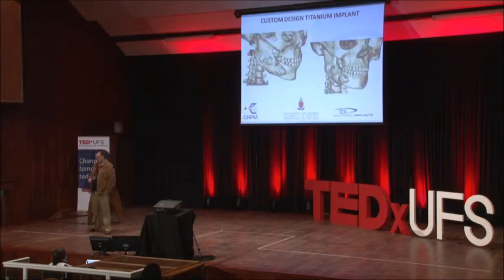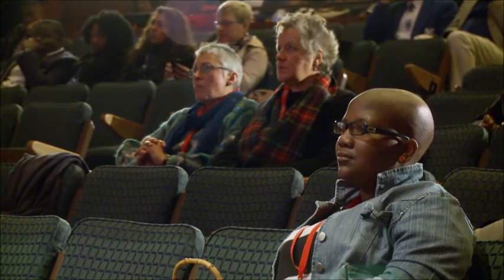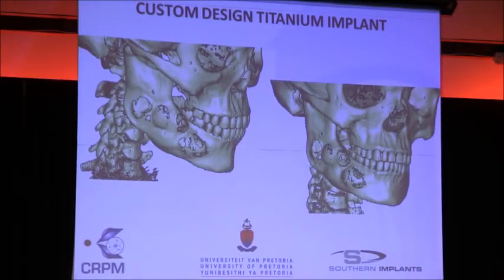Many cancer cases involve maxillofacial areas where cancer eats into the bone. A lot of these are state patients without medical aid. What typically happens is they dissect half the jaw and try a plate, but there's a backlog of around 100 patients currently waiting for that to be done.